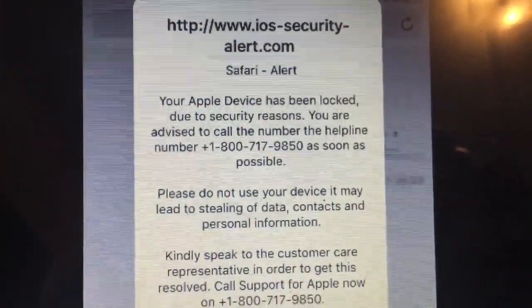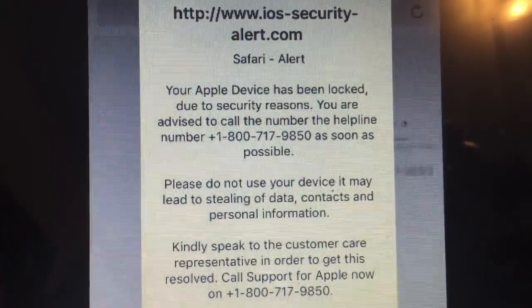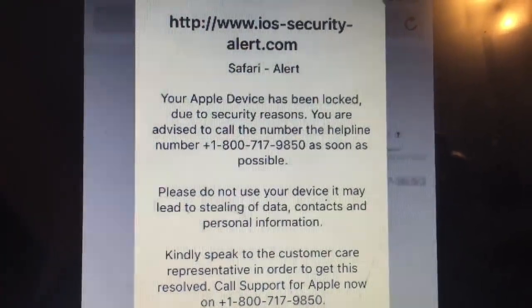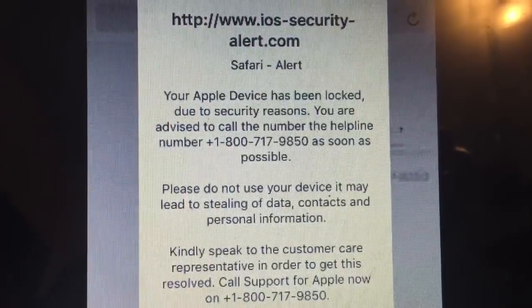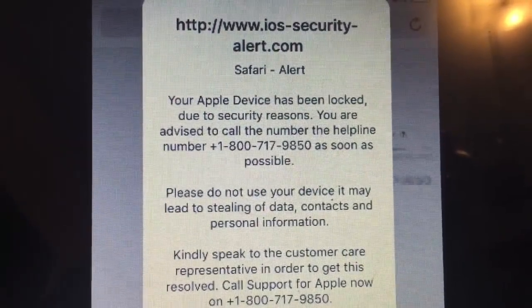This actually happened — I was on Amazon on the Safari browser and then I tried to go to Toys R Us, so I wasn't even on any weird sites.